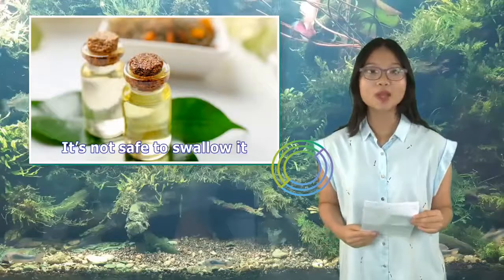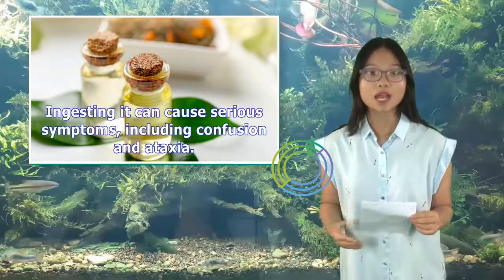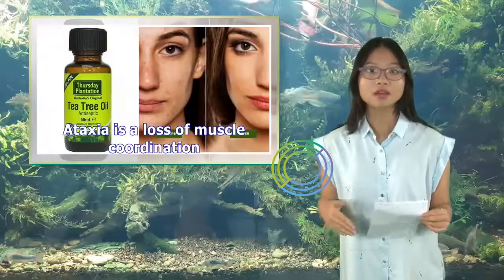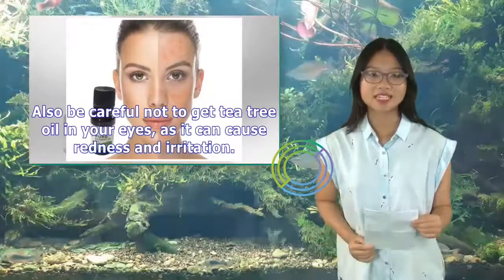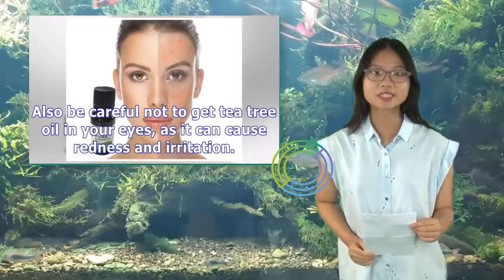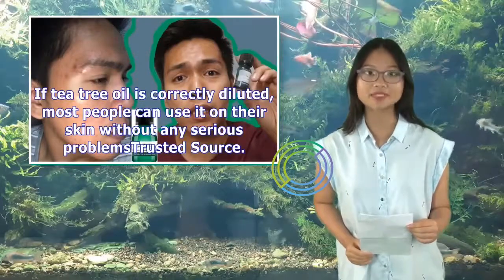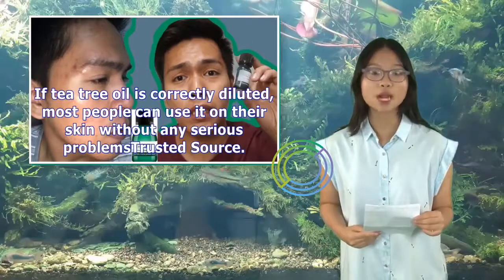Safety tips: tea tree oil is generally safe to use on the skin, but it's not safe to swallow. Ingesting it can cause serious symptoms, including confusion and ataxia — a loss of muscle coordination. Also be careful not to get tea tree oil in your eyes, as it can cause redness and irritation. If tea tree oil is correctly diluted, most people can use it on their skin without any serious problems.